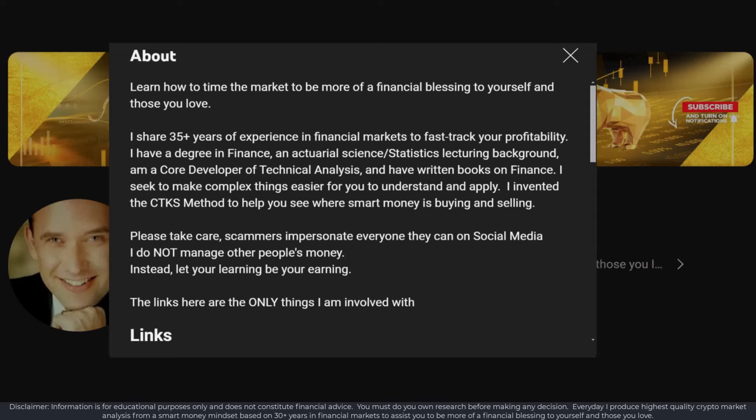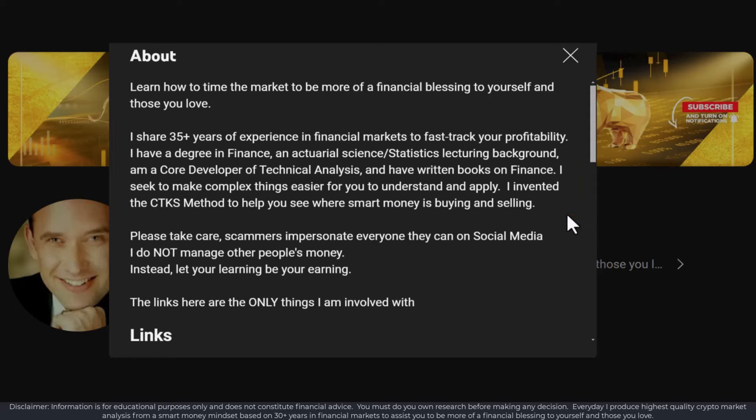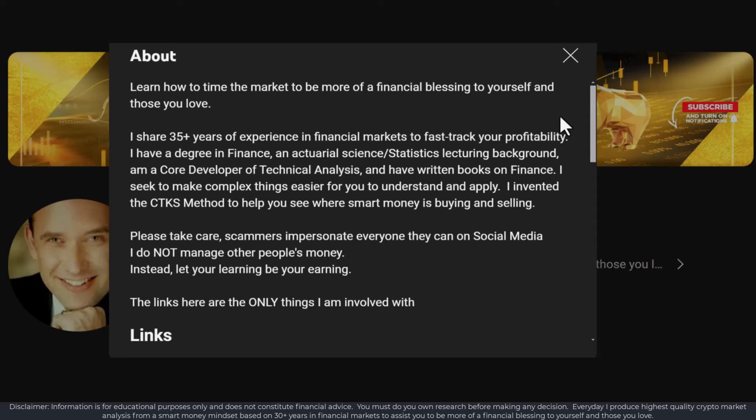It's probably helpful to understand who I am. I've been in financial markets for more than 35 years. I come from a statistics and actuarial science background and have a degree in finance. My central focus is for you to learn how to make more of a financial blessing to yourself and the ones you love through trading and investing in financial markets.